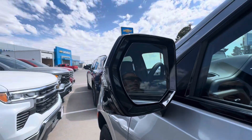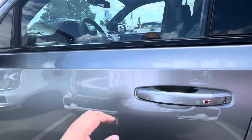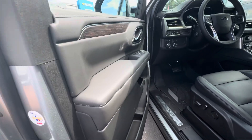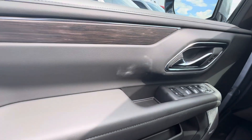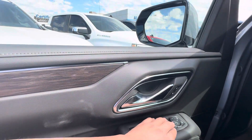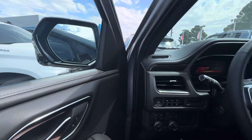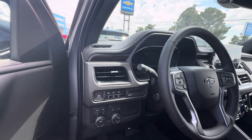360 parking camera, blind spot detection, keyless entry. Nice color. The mirrors even fold in. This one's got two whole miles on it.